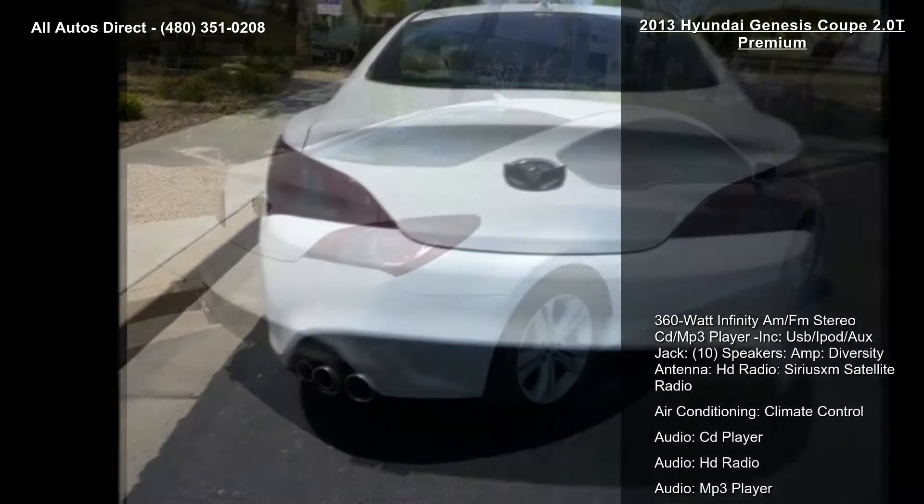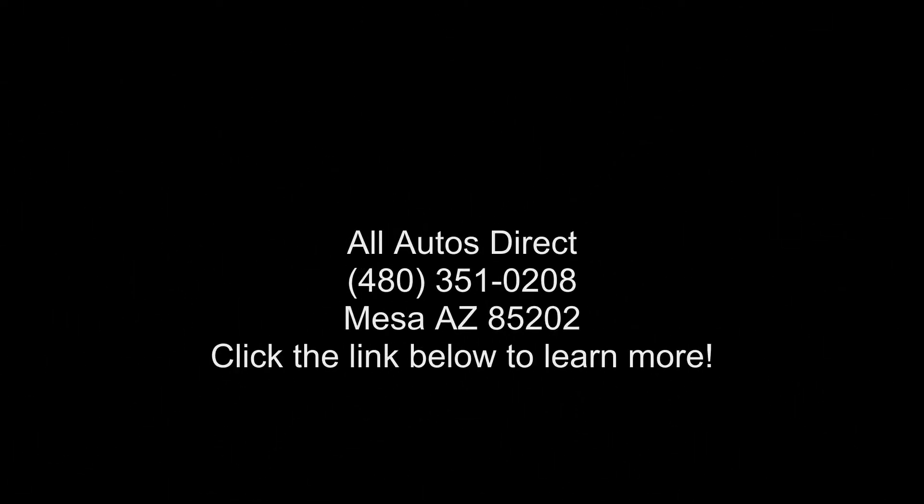If you are looking for a solid pre-owned car, this might be the one. A test drive is waiting for you. Call now to schedule an appointment at our dealership.